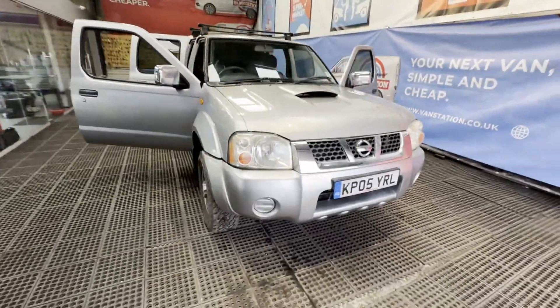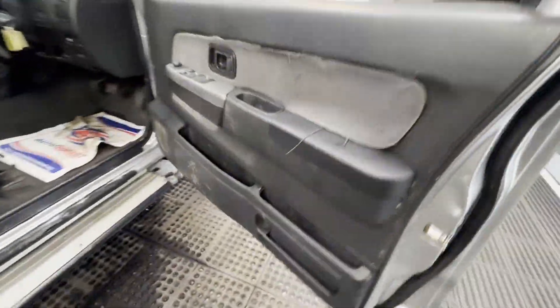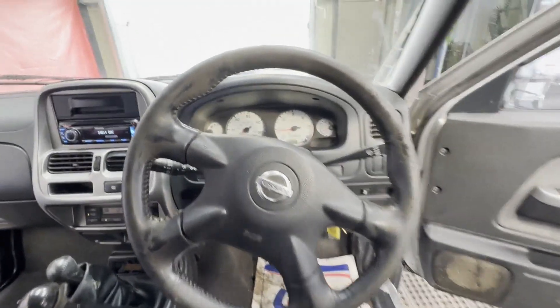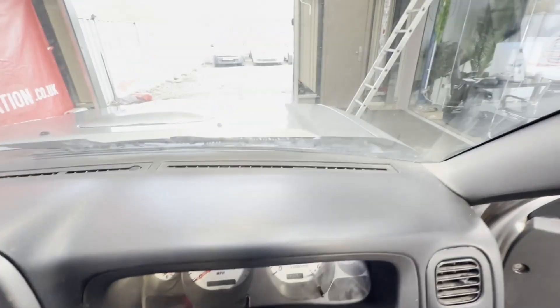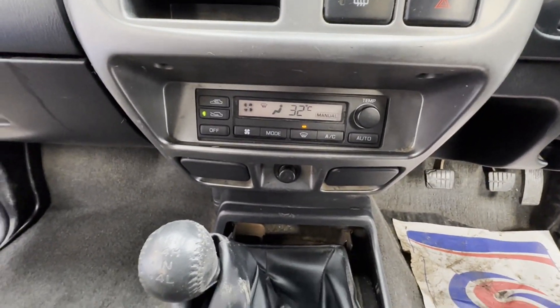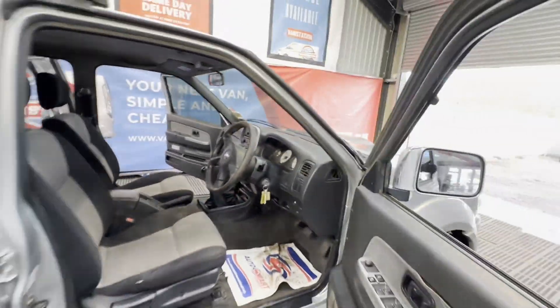2005 Nissan Navara D22, 2.5 diesel, 4x4 pickup truck. MOT'd, very nice, ready to go. Body colour silver, 4x4. Mileage 136,246. MOT until the 13th of April 2024. Engine 2488cc, 2.5 TD. Transmission: five-speed manual, four-wheel drive.